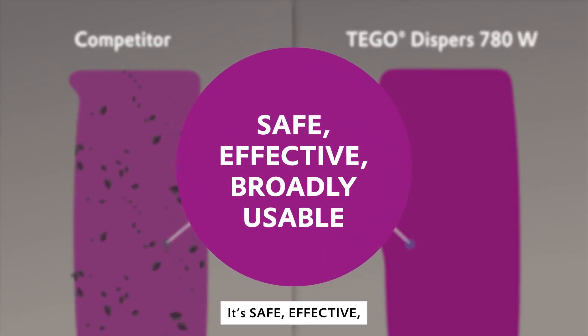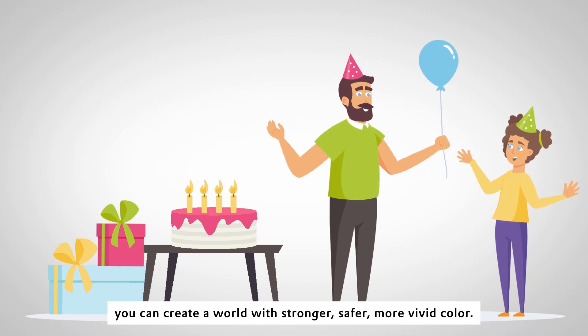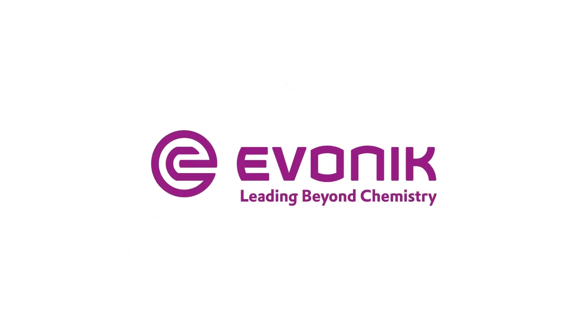It's safe, effective, and broadly usable. With Tego Disperse 780W, you can create a world with stronger, safer, more vivid color. Visit campus.coatino.com for more information about Tego Disperse 780W today. Evonik, leading beyond chemistry.